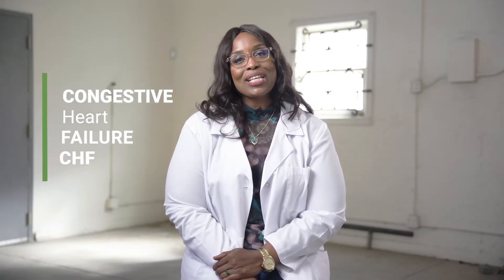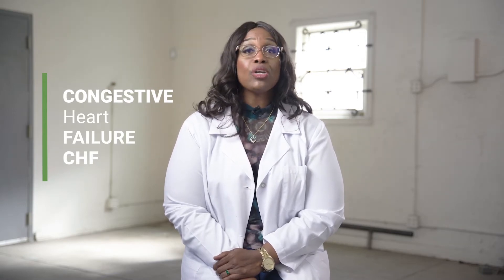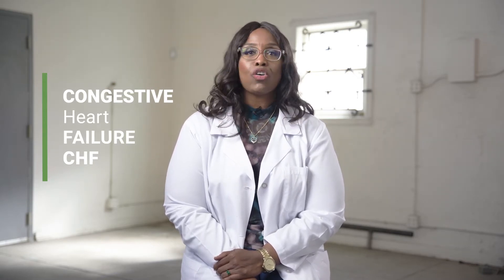Thank you family for joining me again this week. My name is Shannon Jackson, your resident host. And today we're talking about CHF, also known as congestive heart failure or just plain old heart failure.